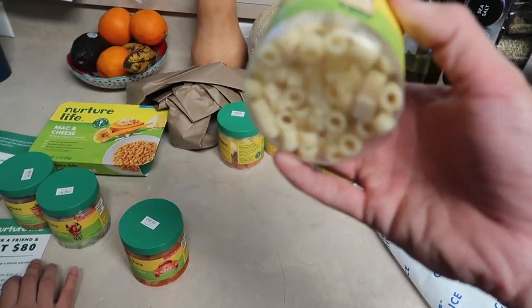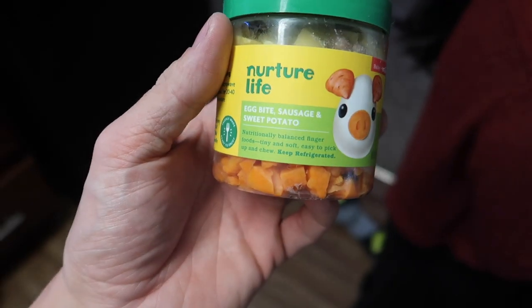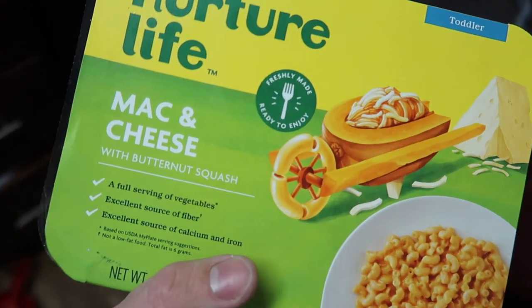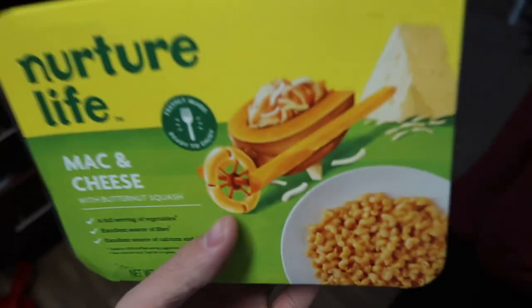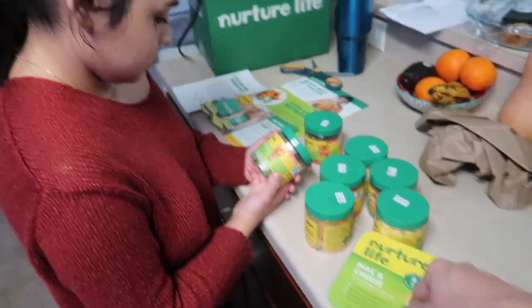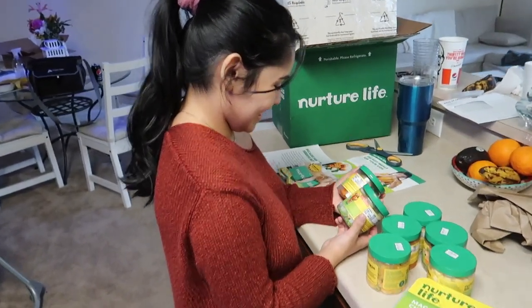We have oatmeal and protein bites, chicken meatballs and pasta — I love how they're like ready to go. These little pastas, you just mix whatever with it. Egg bites, sausage and sweet potato, mac and cheese with peas, and mac and cheese with butternut squash. We're gonna have Kylan pick one for dinner. You don't have to cook — see how convenient that was!